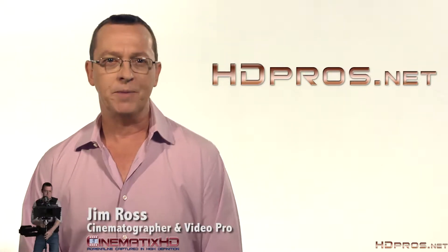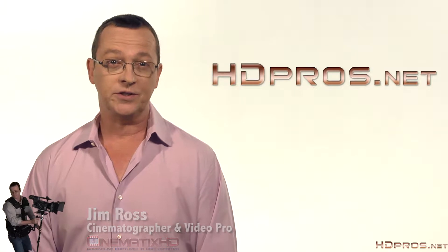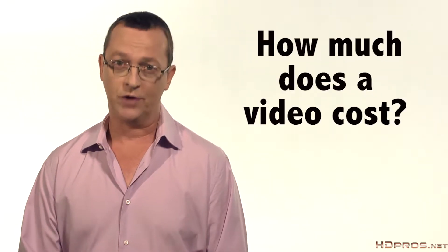Hello, I'm Jim Ross with Cinematics HD. If you are looking into getting into online video, you're certainly curious as to what this endeavor is going to set you back. So today on HD Pros, I'm going to answer a question I hear a lot: How much does a video cost?